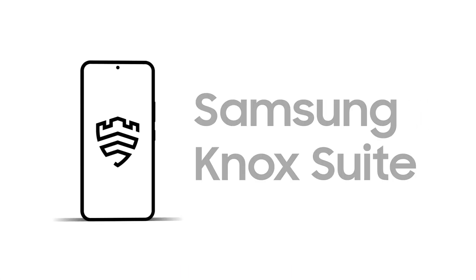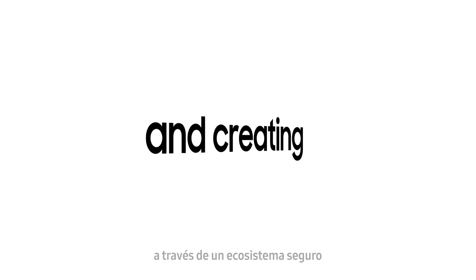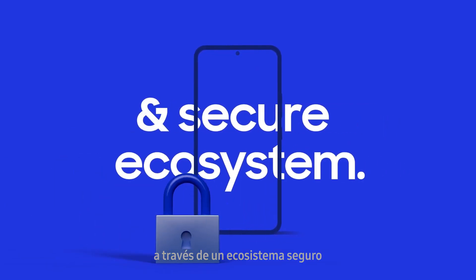This is where the Knox Suite comes in, supporting IT admins to protect critical data and creating an advanced secure ecosystem to fight threats.